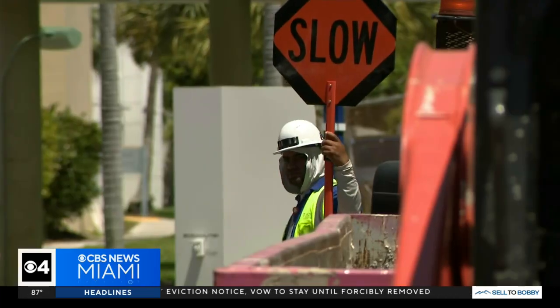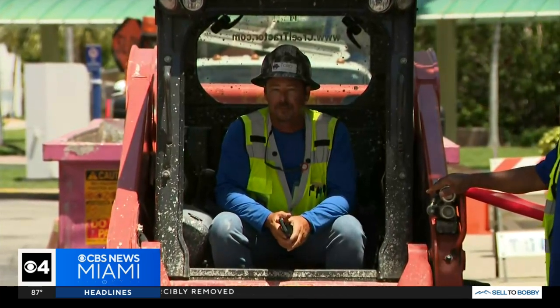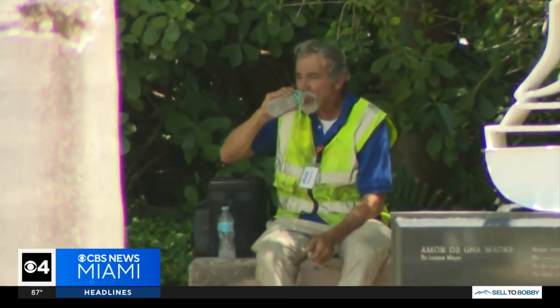Analysis done by the county shows that there are tens of thousands of residents dealing with these urban heat islands. In Coconut Grove, we caught up with a construction worker who says he works long hours in the sun and takes precautions. We like the long sleeves just to keep the heat off of us — it helps.